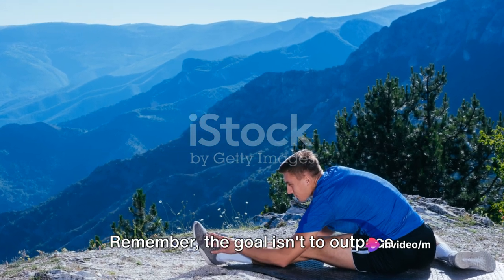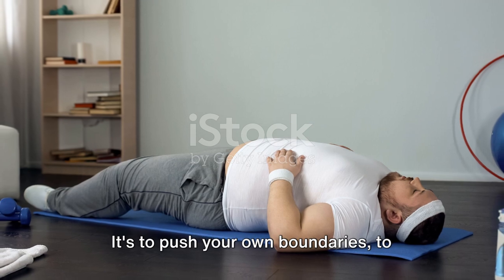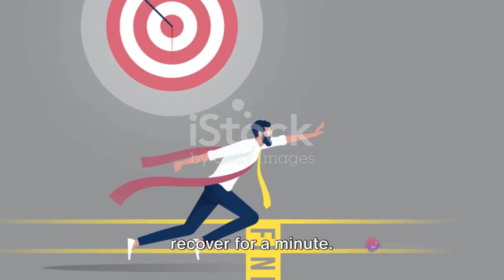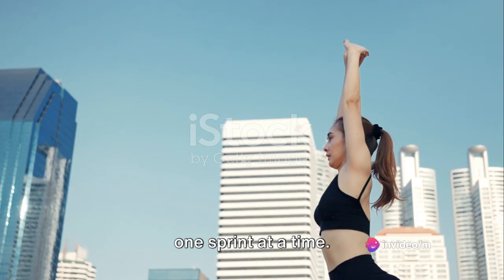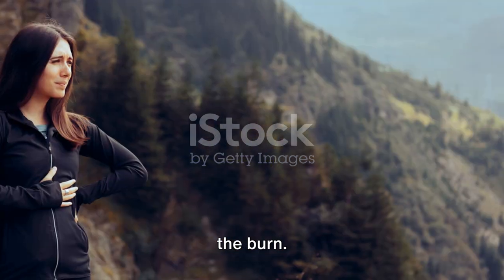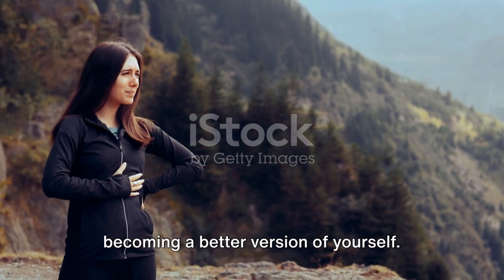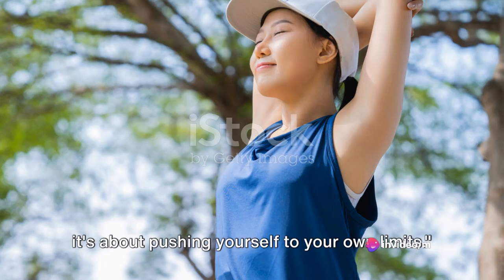Let's repeat this cycle two more times. Remember, the goal isn't to outpace anyone else — it's to push your own boundaries, to challenge your own limits. So sprint for 30 seconds, then recover for a minute. You're building your speed and stamina, one sprint at a time. And remember, this is supposed to be fun. Smile through the sweat, laugh through the burn. You're not just working out — you're becoming a better version of yourself. It's not about how fast you go; it's about pushing yourself to your own limits.